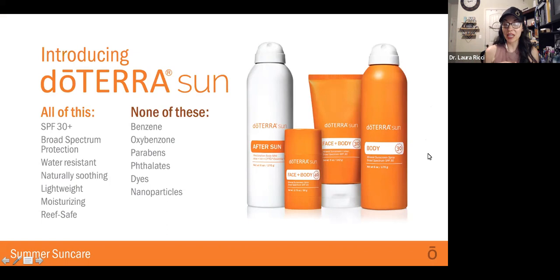doTERRA has created a non-toxic sunscreen line that we're really excited about. It's SPF 30+, broad-spectrum protection, water-resistant, naturally soothing, lightweight, moisturizing, and reef-safe. It doesn't have any of the toxins we want to avoid — no benzene, oxybenzone, parabens, phthalates, dyes, or nanoparticles. None of that is in the doTERRA sun line.